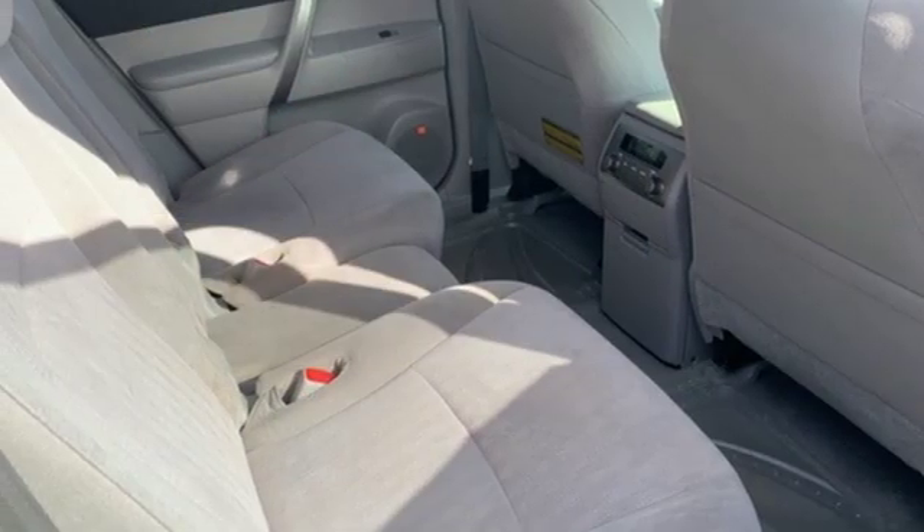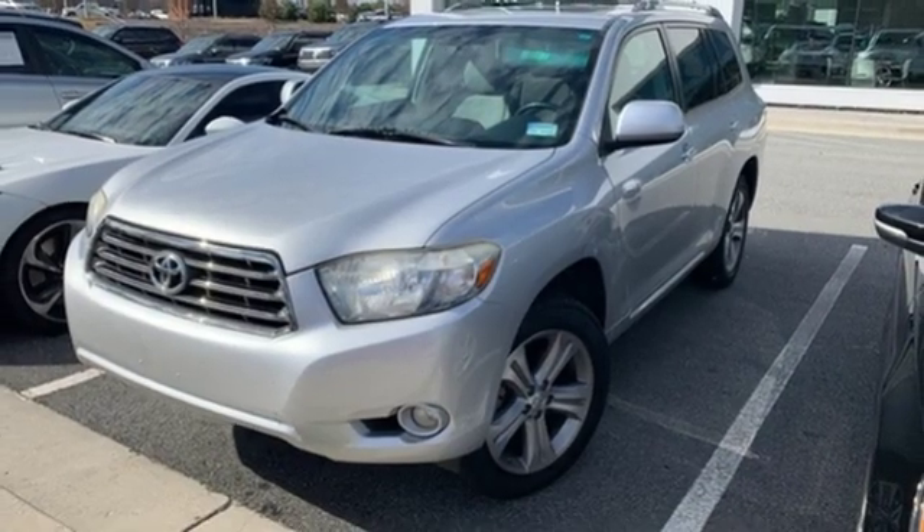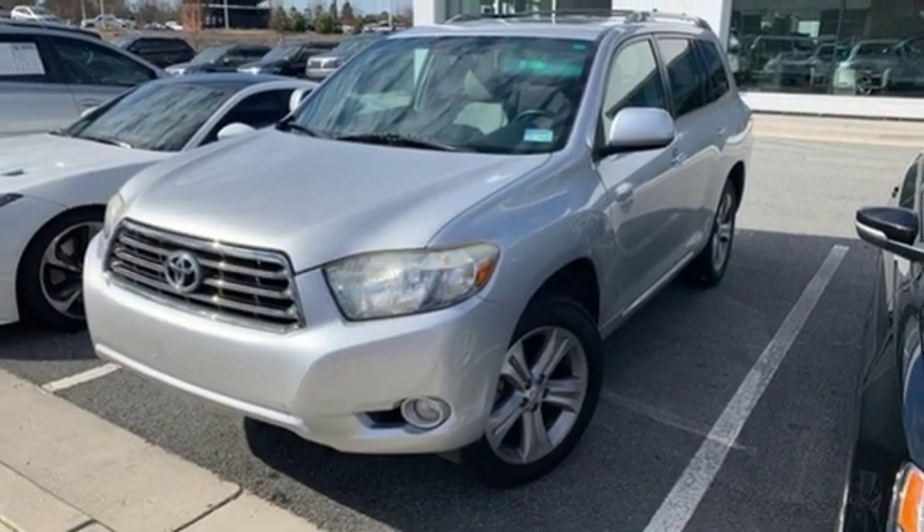Automatic transmission, aluminum wheels, sports suspension, and V6 engine. See it for yourself when you take it for a test drive.